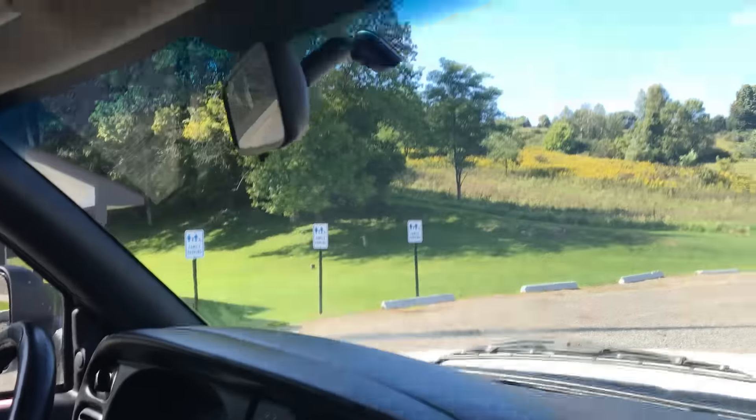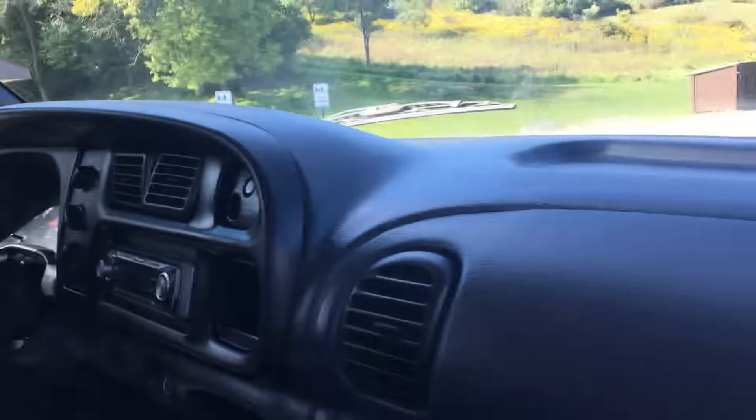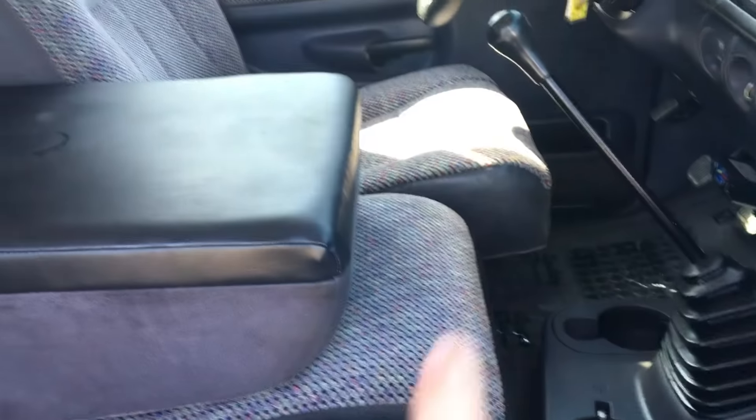No cracks in the dash, the bezel is brand new, the windshield is brand new. The seats are in excellent shape — the seat and the console have been replaced. It's just a super truck; the headliner is in excellent shape.